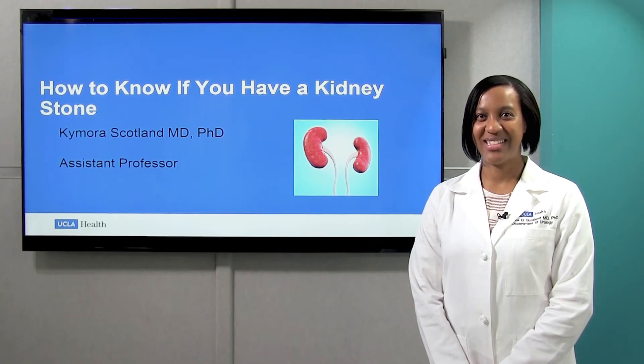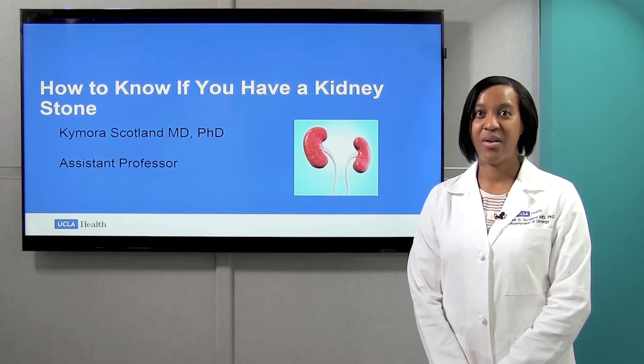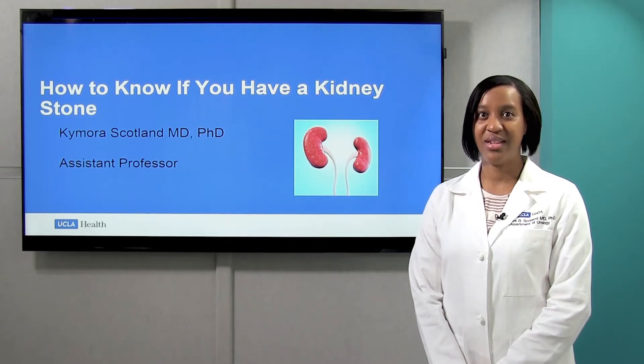Hello, I'm Dr. Kimora Scotland, a urologist at UCLA, and we're here to talk today about how to know if you have a kidney stone.